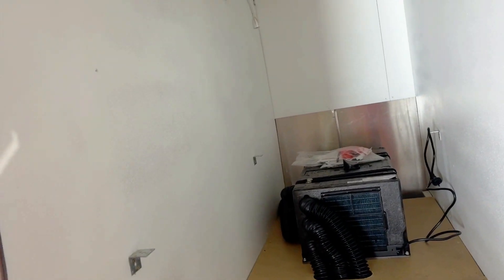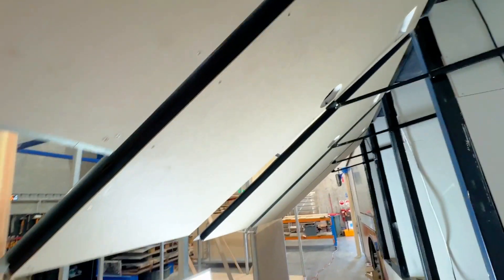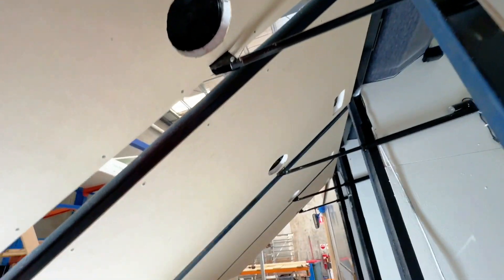We just wanted some access so you can see here — we've got our beds in, we just wanted access to the air conditioning units. And then we've got all our door cards in as well now, so you can see all the door cards are in, all the doors are finished off, air vents are in, access hatches are in — so that's all done.